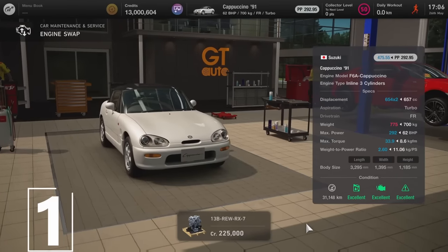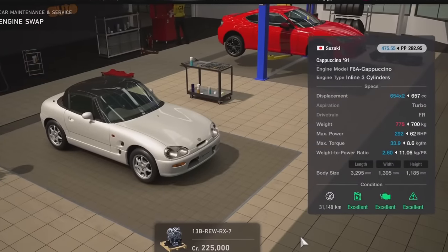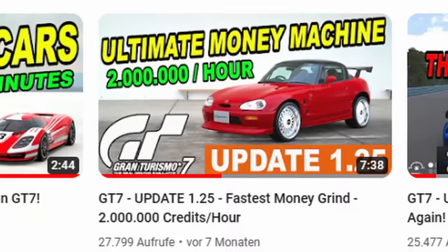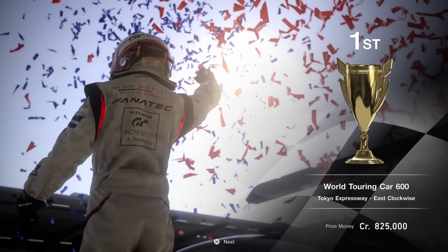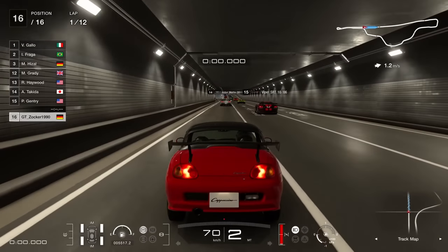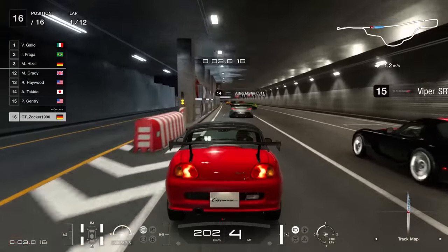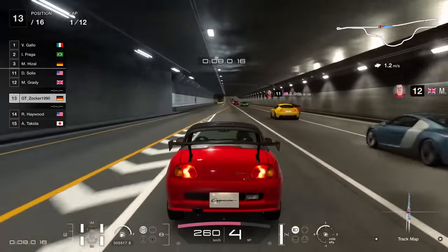The number one spot for the best engine swap in Gran Turismo 7 goes to the Suzuki Cappuccino with the RX7 engine. As shown in a previous video, this engine turns the Suzuki Cappuccino into the ultimate money machine. This car becomes completely overpowered in the 600 performance points class on Tokyo and easily destroys the whole competition. Apart from most of the other engine swaps which aren't really useful for grinding, this one is a good investment to make back all the money for your other swaps.